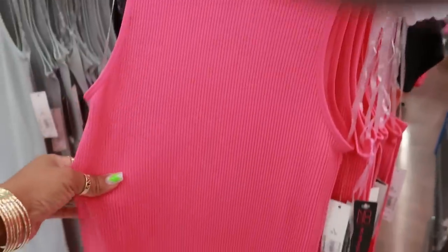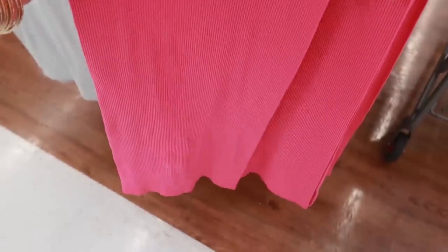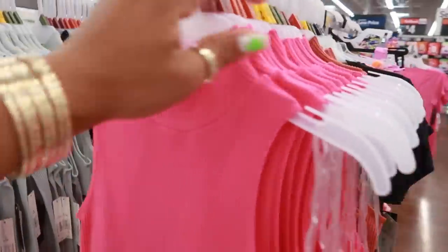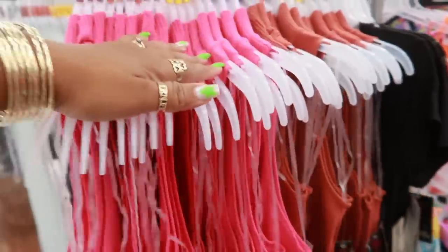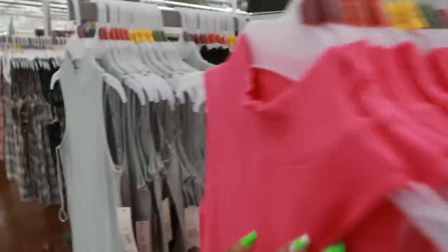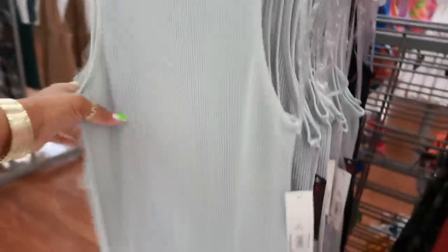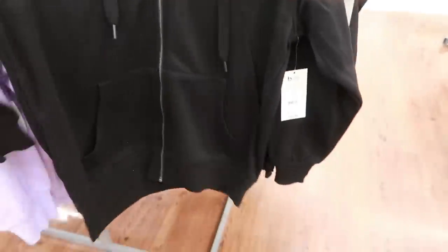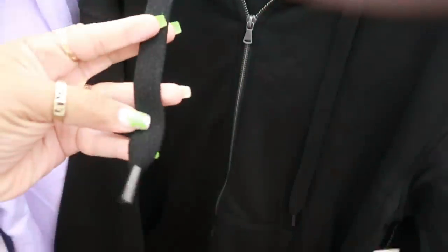I think we looked at these dresses at the last store. It's just a rib style little tank dress for $10. You have pink, this kind of brown right here. They go up to a double XL. You have this green and then there's black, but they are very stretchy. Here's some No Boundaries zip-up hoodies for $16.98 with the thick lace.